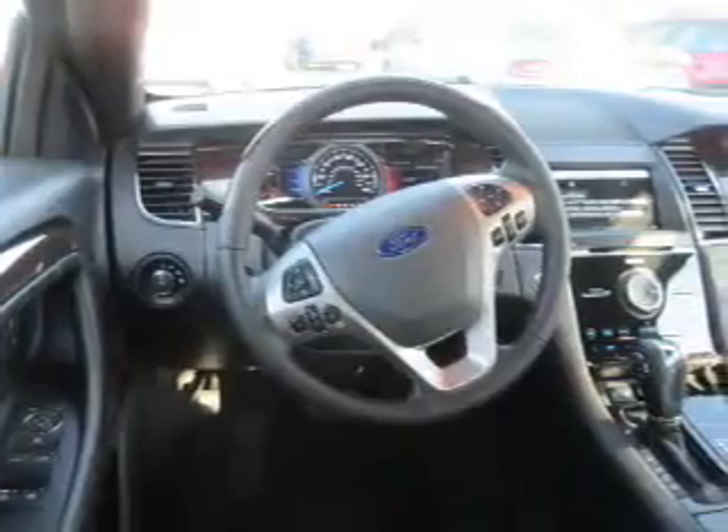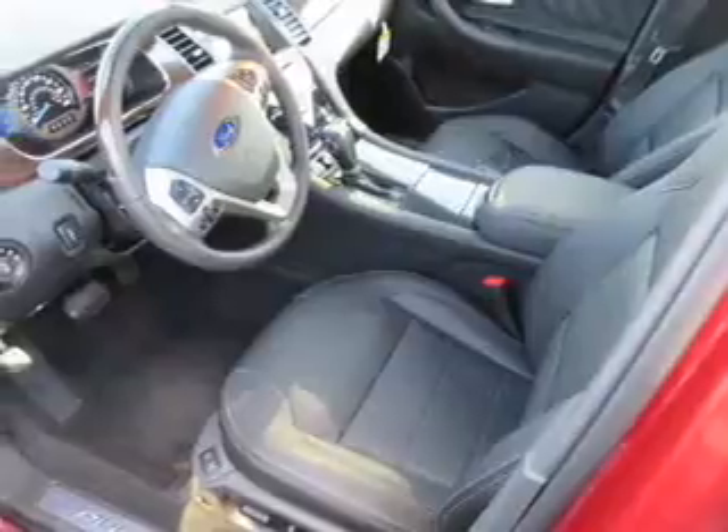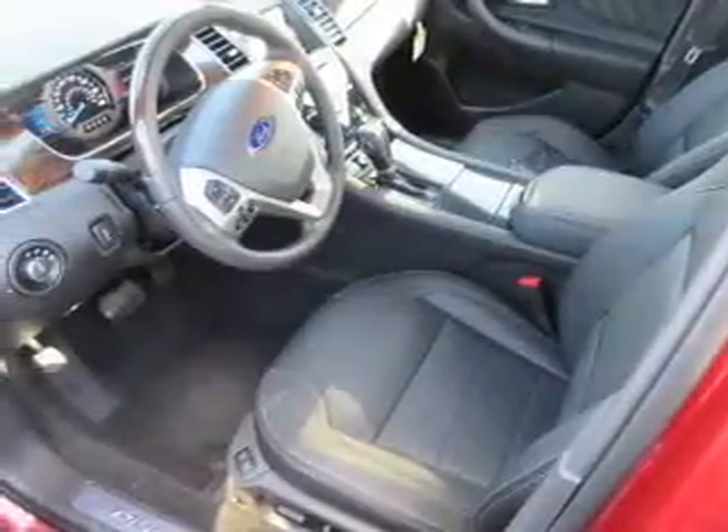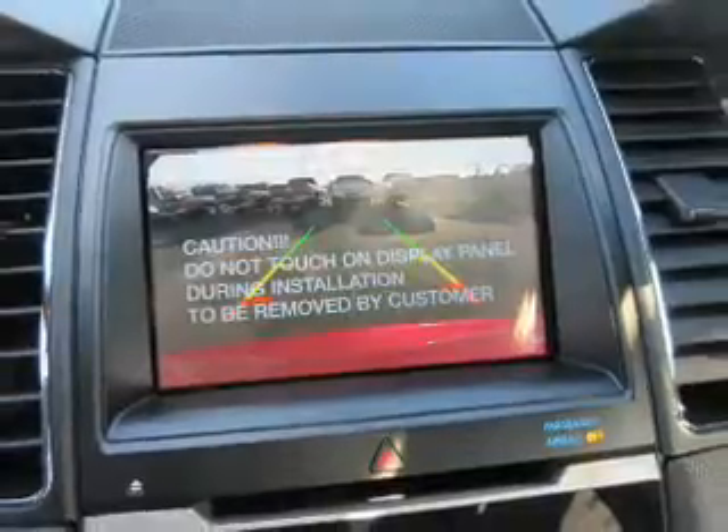Inside you'll find ventilated seats, leather seats, heated seats, Bluetooth connectivity, Sirius XM satellite radio, and auxiliary input, remote start, steering wheel controls, push button start, automatic climate control — great quality at a great price.